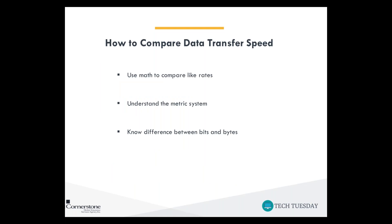Let's compare data transfer speed, as this is going to be the main difference between 4G and 5G, as well as between wired and wireless networks. The next few slides are going to be math and science heavy, but I promise I'll make it really simple. You're going to need to understand the metric system and know the difference between bits and bytes.